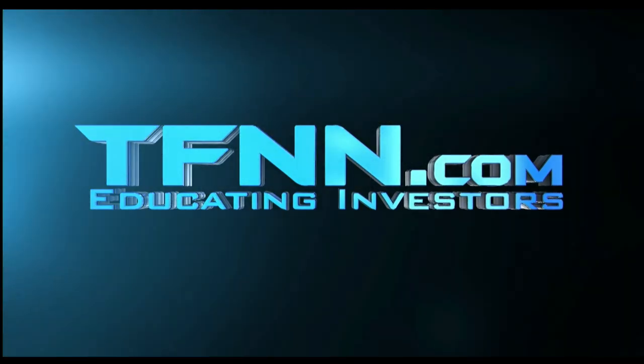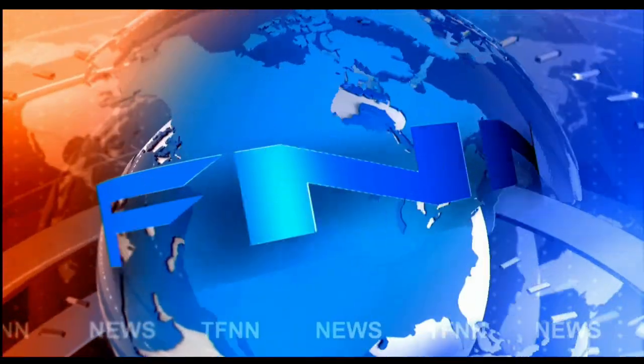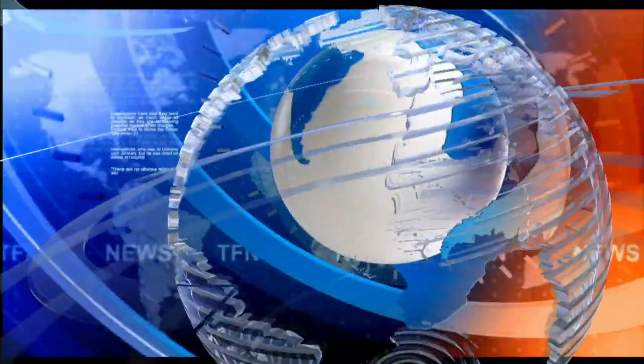Financial News Network. TFNN Headline News Update. Good morning, folks. Steve Rhodes coming to you live from the shores of sunny Delray Beach, Florida. It's your 9 a.m. update and currently we have U.S. equity futures trading to the downside.